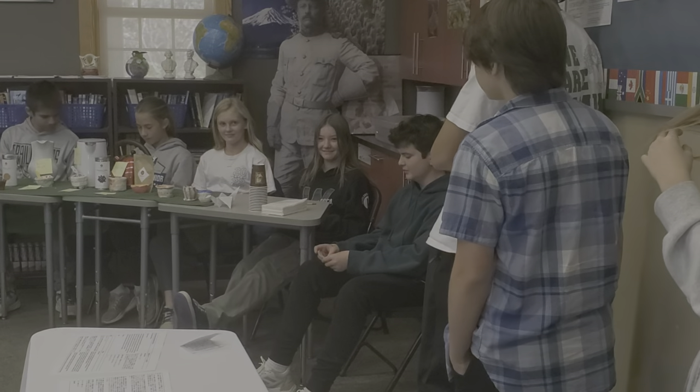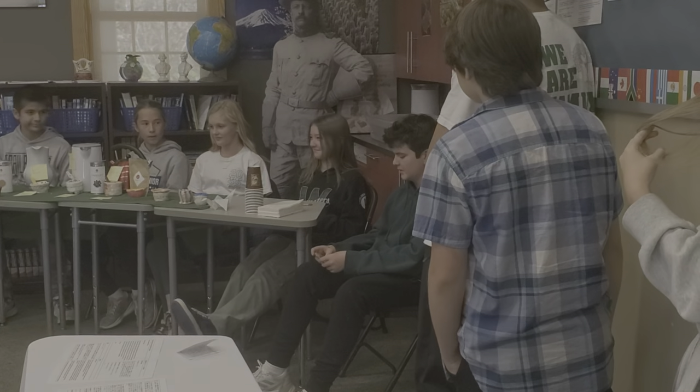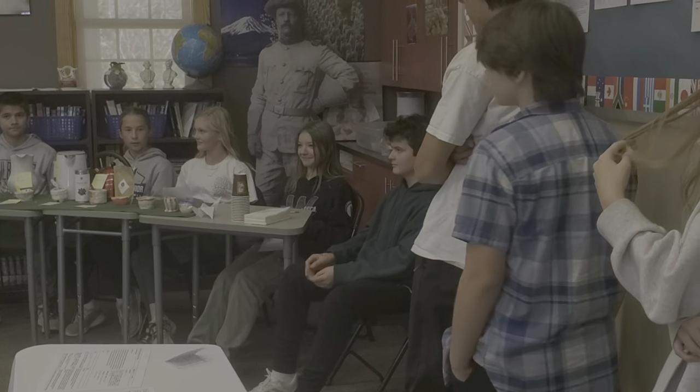Thank you for coming to our presentation. You may now try soy, barley, or buckwheat tea. Feel free to enjoy — thank you!